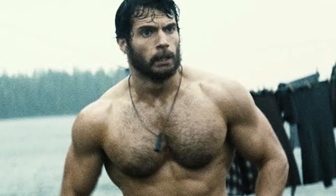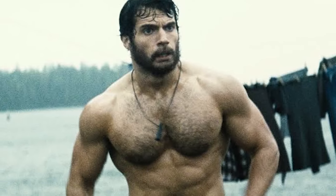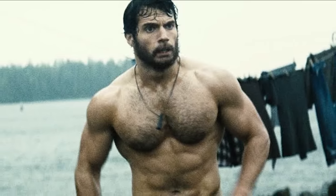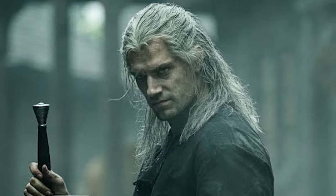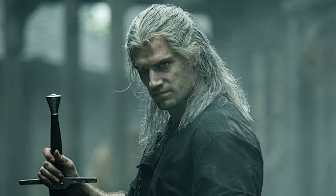What's up guys, Derek from MorePlatesMoreDates.com. Today we're going to be talking about Henry Cavill and his physique transformation — what I think he took to achieve his body transformation for Man of Steel playing Superman, as well as his new role in The Witcher, coming up on Netflix in December, which is getting a lot of hype.